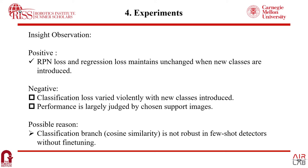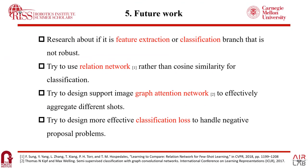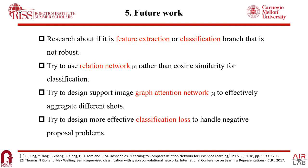For possible reasons, we can identify that the cosine similarity classification branch is not very robust in few-shot detectors without fine-tuning. Thus, future work includes: first, researching different feature extraction or classification branches that are more robust in such cases; second, trying a relation network rather than cosine similarity for classification; third, designing a support image graph aggregation network to effectively aggregate different shots; and fourth, designing more effective classification losses to handle negative proposal problems.